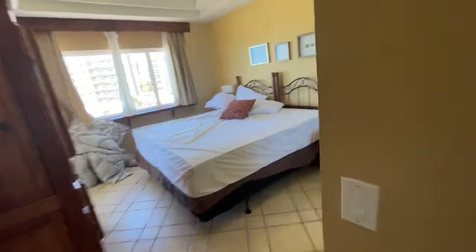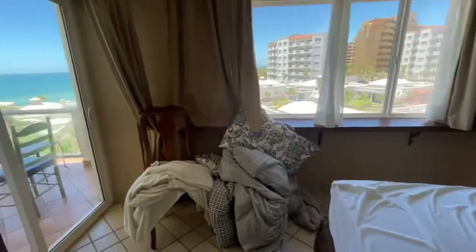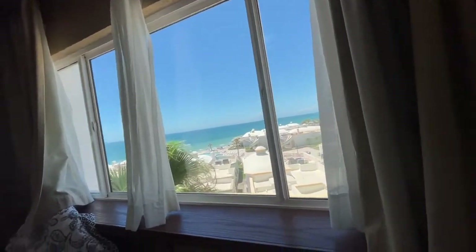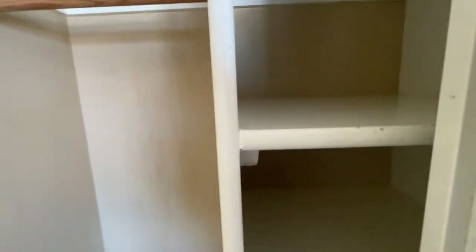This is going to be your lockout closet — owner access only. And then this is your second bedroom. What's nice about this one is that you do have a walkout patio. This is going to be your view from the bed — what a way to wake up in the morning. And here is your flat screen TV — Sony. You have your closet hanging and shelving in here as well.